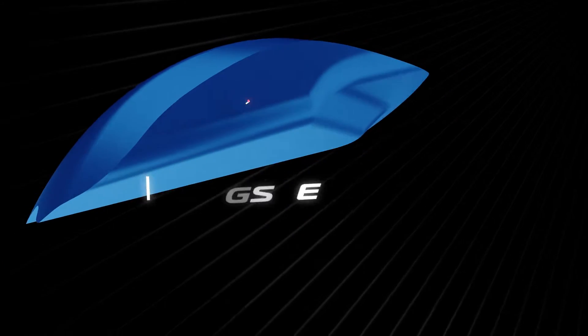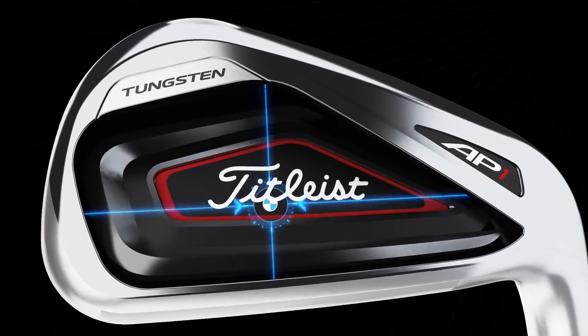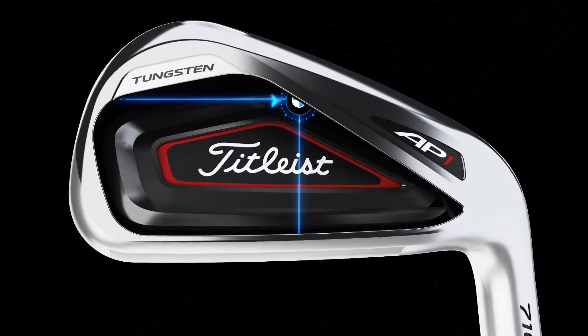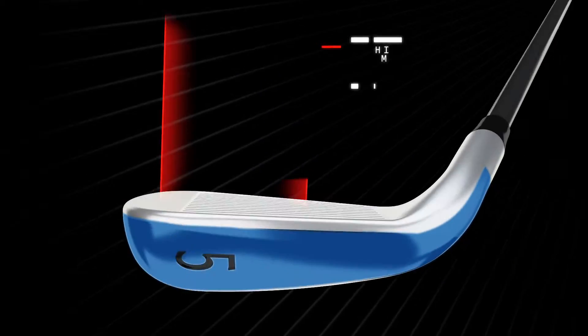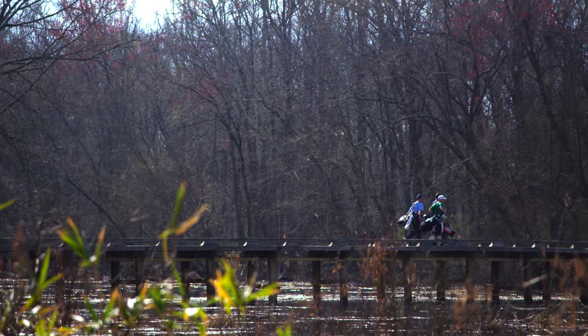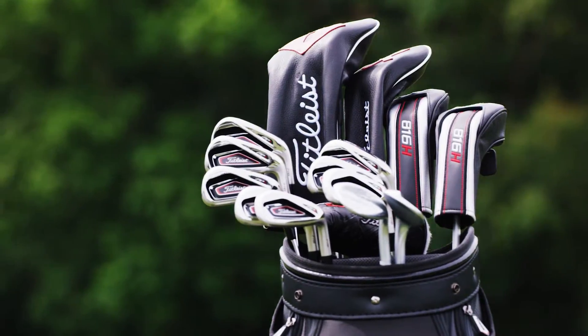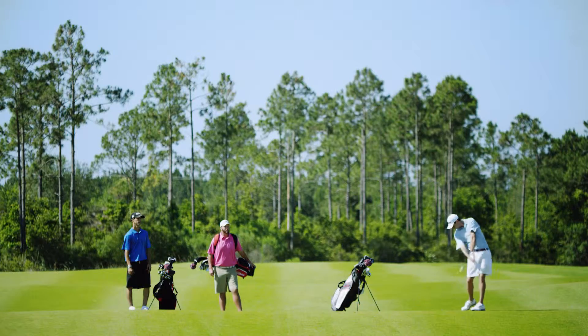The AP1's extreme use of high-density tungsten — 50% more tungsten than the 714 and significantly more than our competitors — not only drives the CG low for high launch, it moves weight to the club's perimeter, dramatically increasing MOI for more forgiveness. The 716 AP1s are not only the most forgiving Titleist iron ever, they're the most forgiving iron of their size.